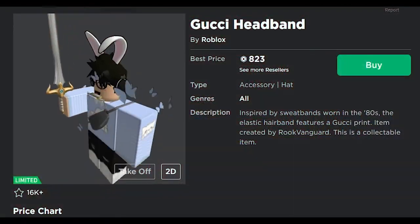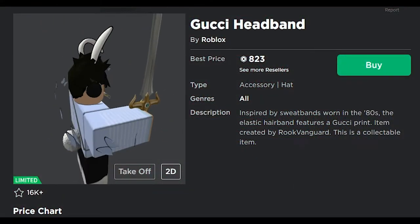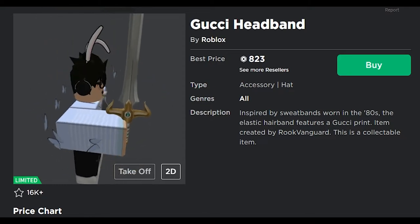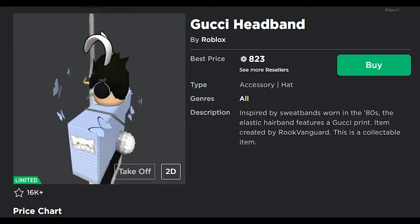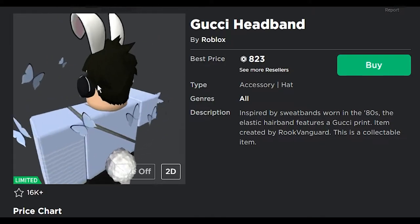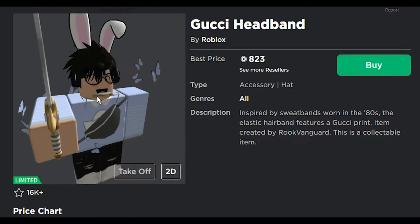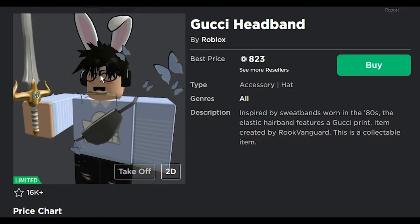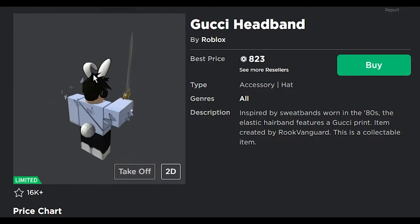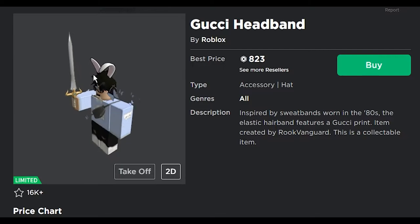Next we got the Gucci headband. Inspired by the sweatbands worn in the 80s, the elastic hair band features a Gucci print — well, it just says Gucci on top, that's literally it. I wonder how much this headband costs in stores — maybe about a hundred bucks? More than likely. Do I care? Not really.